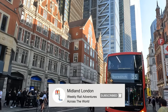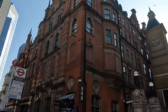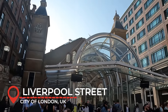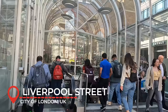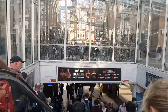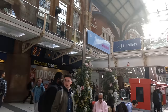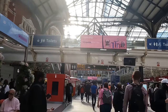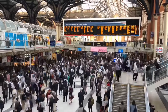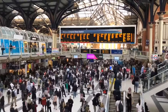Here we are at London Liverpool Street Station, where our epic journey to Amsterdam begins. It's not often I start an international train trip so close to where I live. The station opened in 1874 as a replacement for the nearby Bishopsgate Station, long since closed. In 2019, Liverpool Street was the third busiest station in the UK, handling over 65 million passengers a year, though with the recent opening of the Elizabeth Line this number will soon be surpassed.